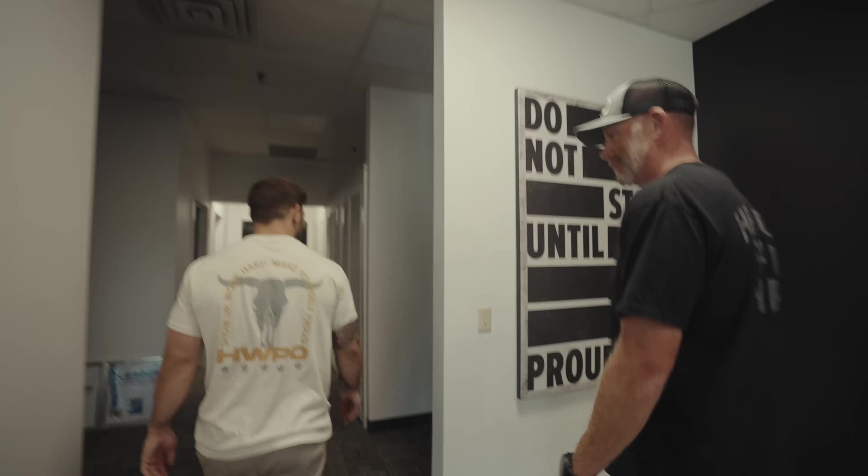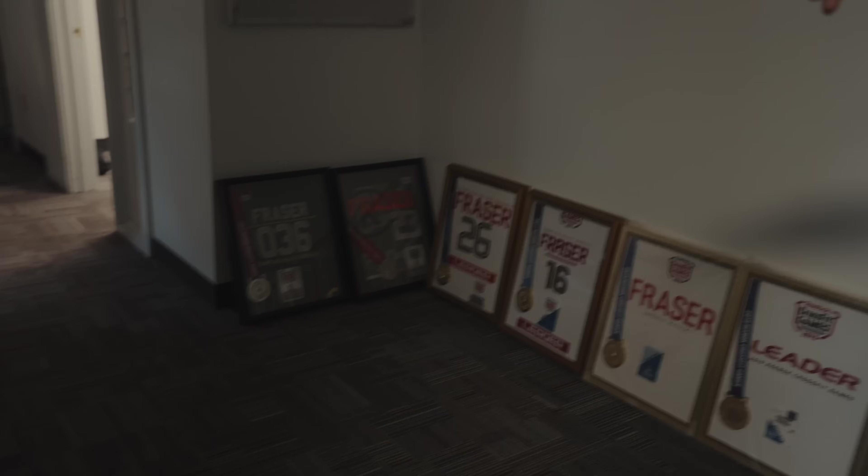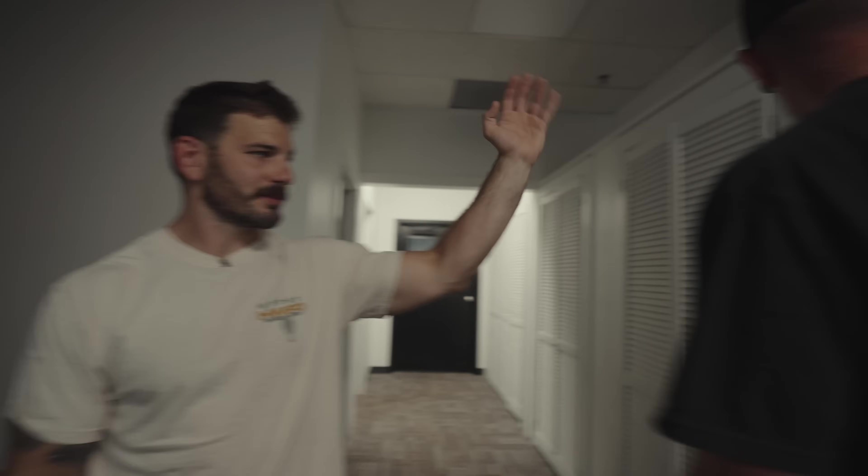We've got a hallway of offices so everyone has their own office if they want a quiet workspace for taking calls. We have seven offices, and we've got kitchen and storage. Let's go to the fun part.